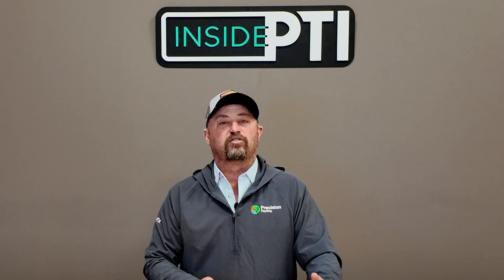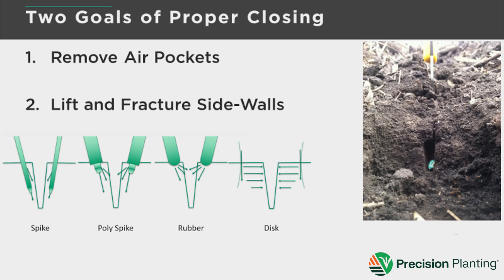The type of closing system we use matters. We're asking closing systems to do two things: number one, remove air pockets; and number two, remove the sidewall compaction our disc openers created on the planter. If we can do these two things, we're going to achieve very good seed-to-soil contact with really good soil density. If we tuck every seed into the furrow with the same seed-to-soil contact and soil density, each kernel has the same opportunity to germinate and emerge at the same time.